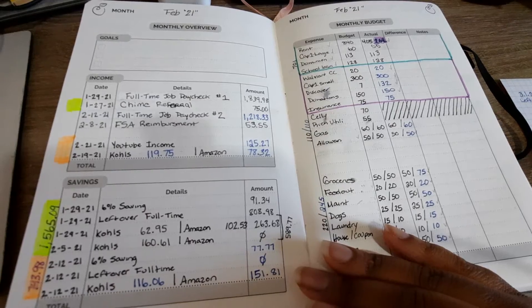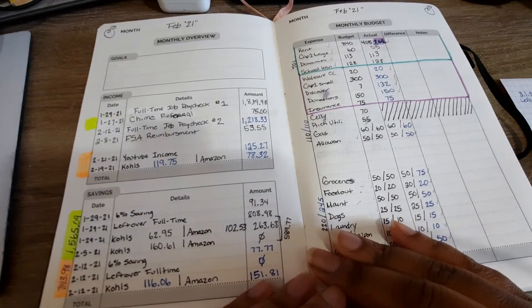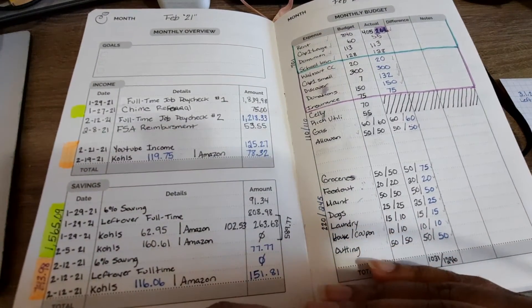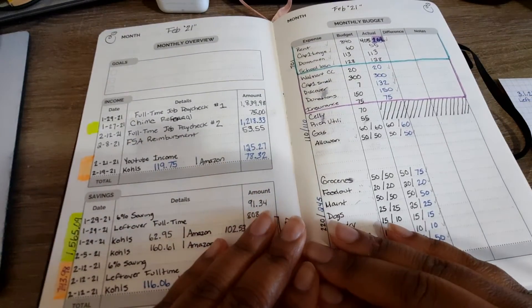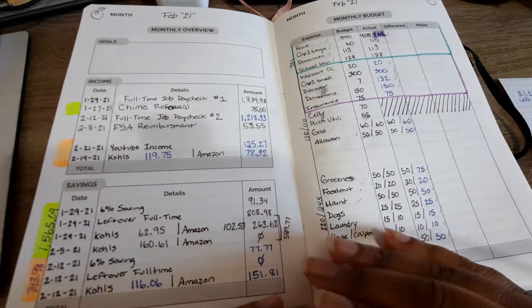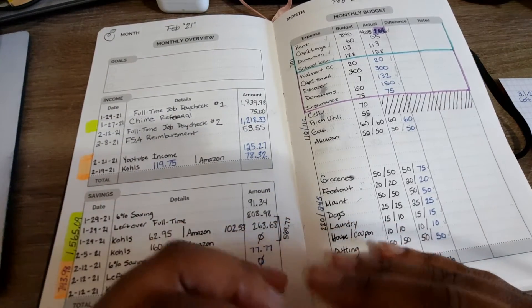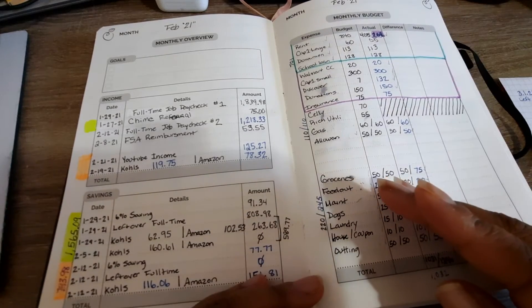As I mentioned in a previous video, I want to change that. I know I've been doing really well in regards to my savings, so I want to give myself some more allowance or opportunities to spend, but I don't want it to be unbudgeted.